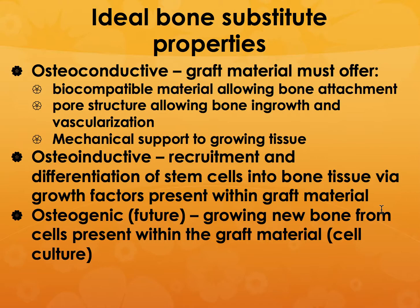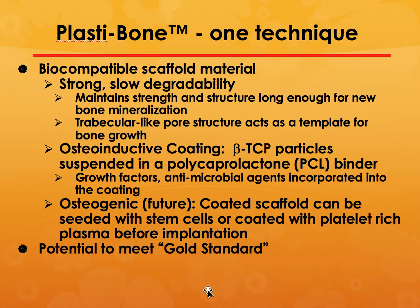You would also like the material to be osteogenic in nature, meaning new bones grow from the cells present within the graft material itself — you are culturing the graft material with cells that allow bone cells to grow from scratch. In our case, we created what is called PlastiBone: a biocompatible scaffold material with a template for bone growth, an osteoinductive coating using beta-tricalcium phosphate (beta-TCP) particles suspended in a polycaprolactone binder, plus growth factors and antimicrobial agents, and it could be coated with stem cells before implantation.